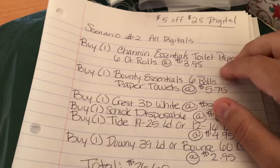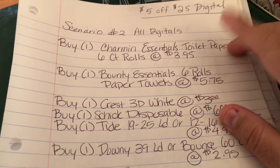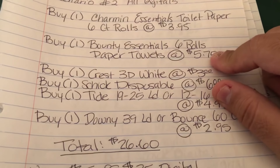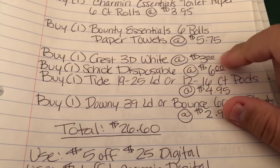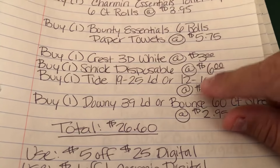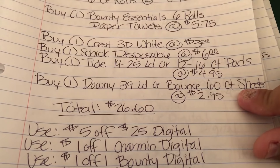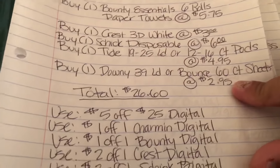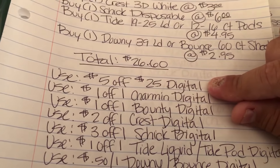Scenario two is also an all-digital coupons only deal. Pick up Charmin Essentials toilet paper six-count at $3.95, Bounty Essentials six-roll paper towels at $5.75, Crest 3D White at $3, Schick disposable razor at $6, Tide 19 to 25 load or Tide 12 to 16 count pods at $4.95, and Downy 39 load or Bounce 60 sheets box at $2.95. The total before coupons is $26.60, and the $5 off $25 digital comes off first.